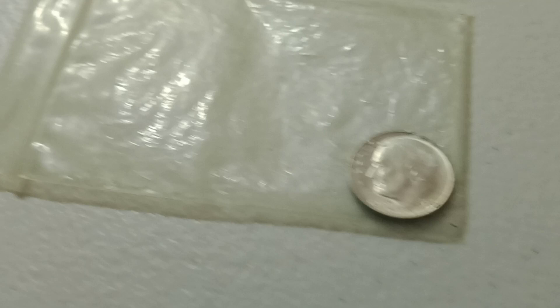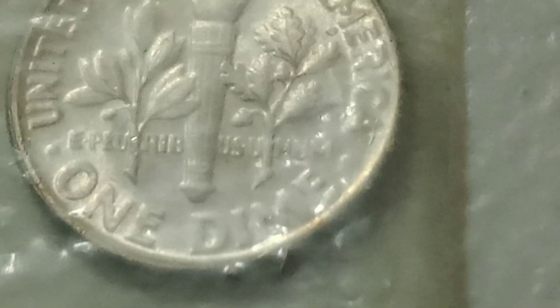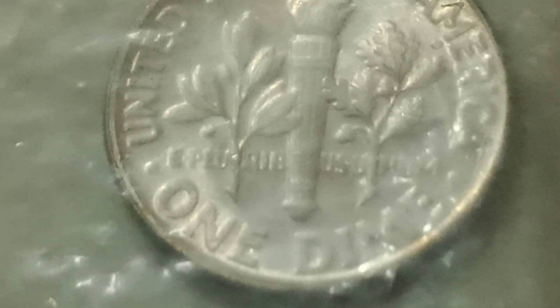Then we have a 1953 coin — this thing has a die crack on the back. I'm not sure if we're going to be able to see it through the plastic; I'll probably throw this in a flip. But it has a really nice die crack — actually a couple of nice die cracks. That will be the next item.